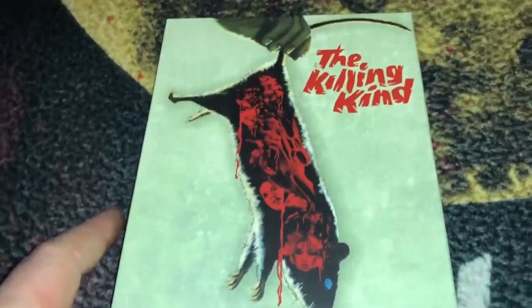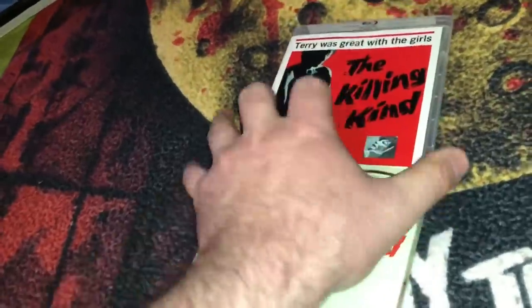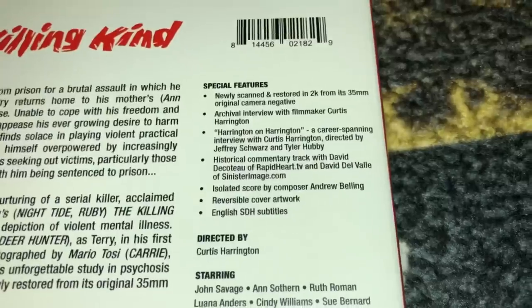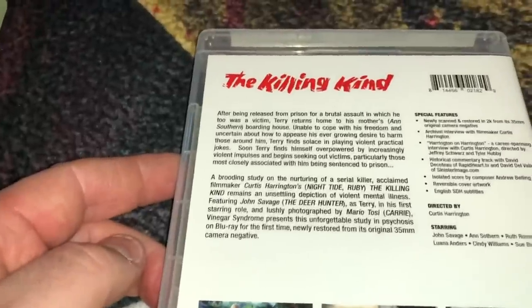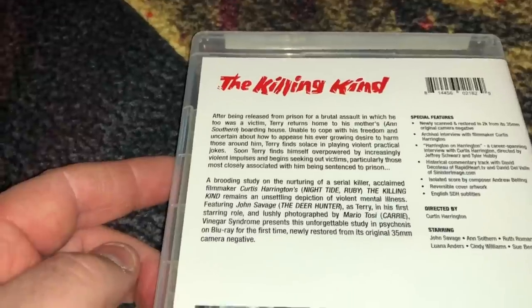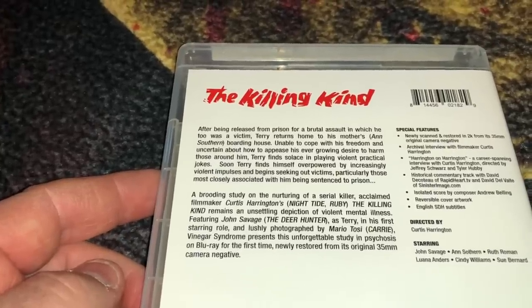The next Vinegar Syndrome title is The Killing Kind. There are some special features included and you get a 2K scan of the film. It's from 1973, all-region, 95 minutes. After being released from prison for a brutal assault, Terry returns home to his mother, unable to cope with his freedom and uncertain about how to appease his ever-growing desire to harm those around him — he finds solace in playing violent practical jokes.